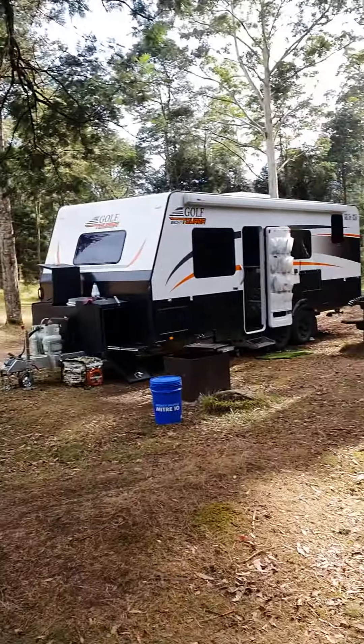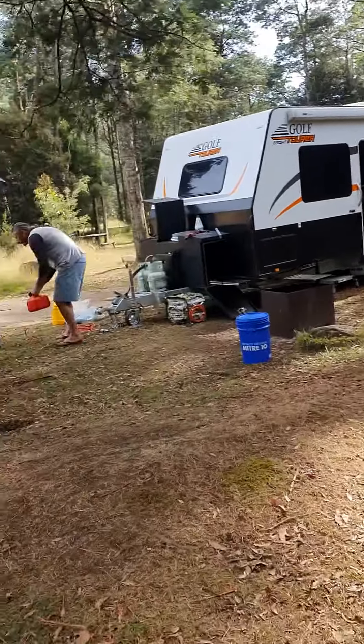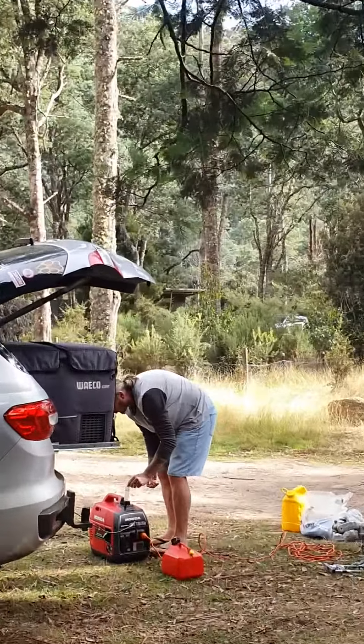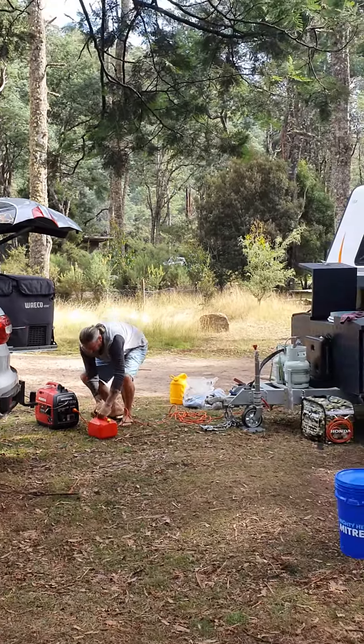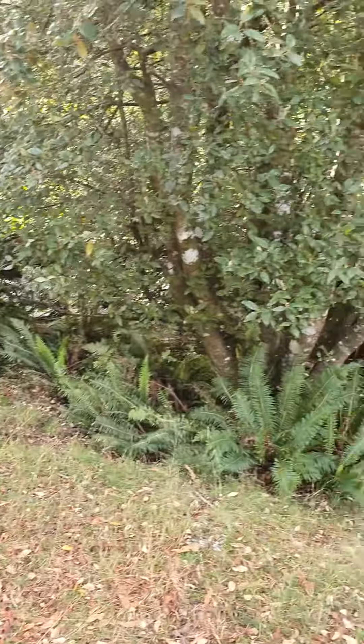So here's our campsite opening up. This is the Liffey Falls lower campground. Just through there, that's a flushing toilet. The ute you can see over there — they're filling up the water tank to make sure there's enough water to last.